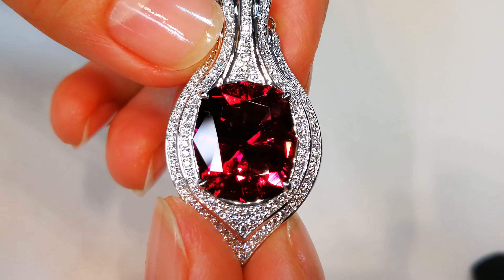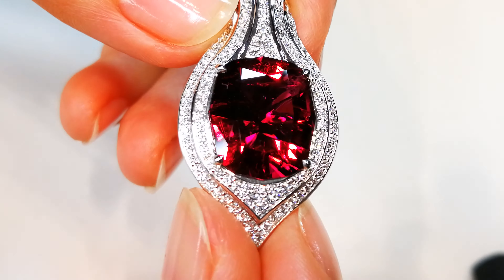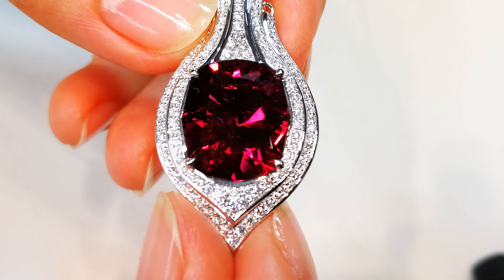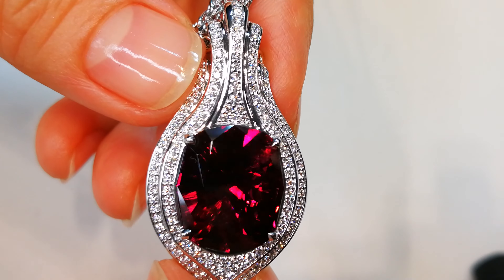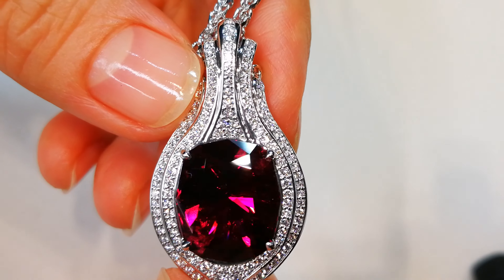Look at how it sparkles. Look at the color of the rubelite and imagine how this will sit on your neck. This is a statement for the person who wants not only the finest crafted jewelry in the world, but the finest quality rubelite. Now, rubelite is supposed to be included — that's normal. But this crystal is rare.